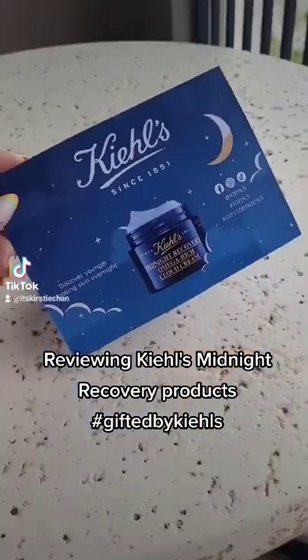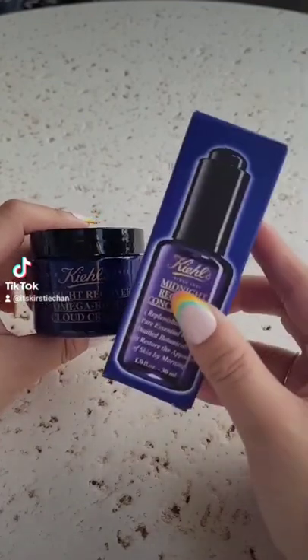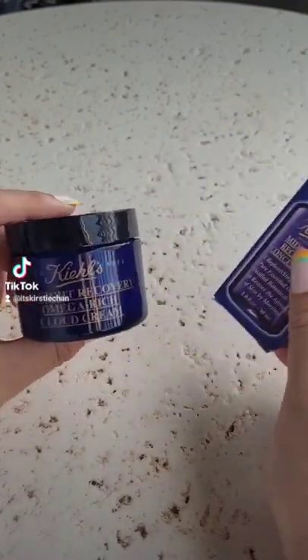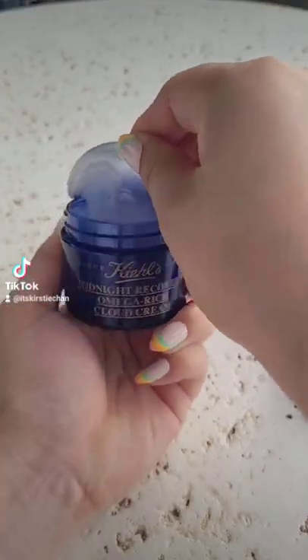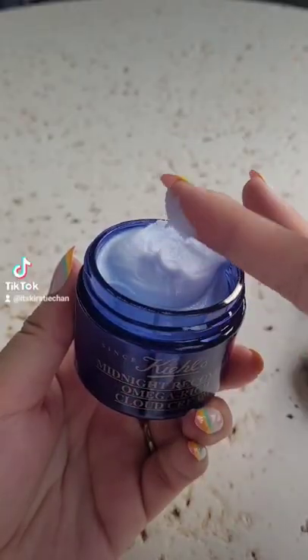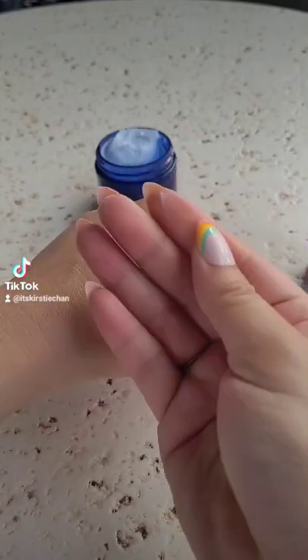Reviewing the Kiehl's Midnight Recovery products, gifted by Kiehl's. I had a chance to test this out in Florida. The recovery concentrate I'm a fan of and have used before, but the omega-rich cloud cream is new to me. This product is meant to help with dull skin, reduce fine lines, and nourish the skin's moisture barrier.